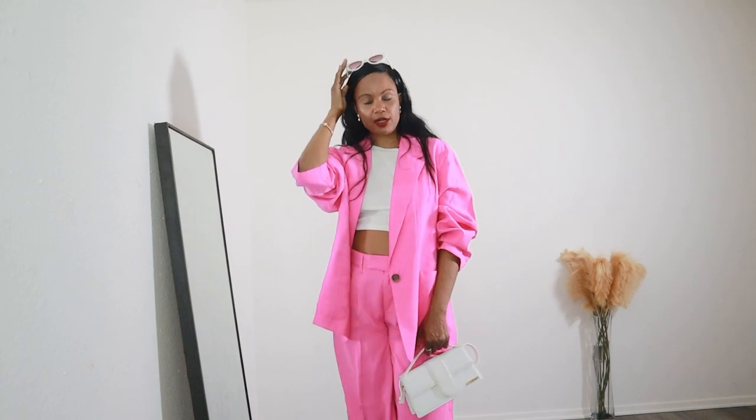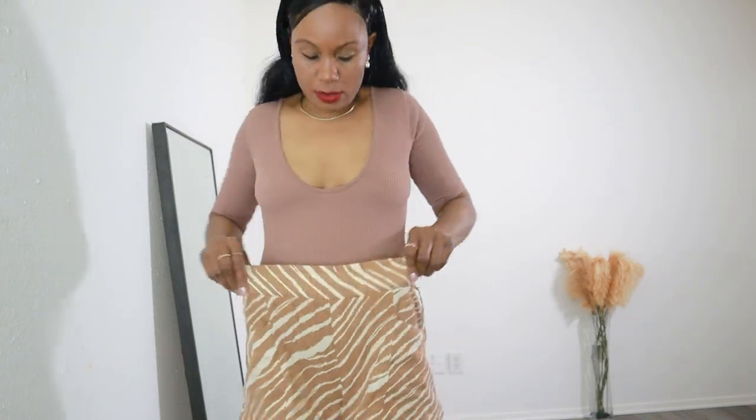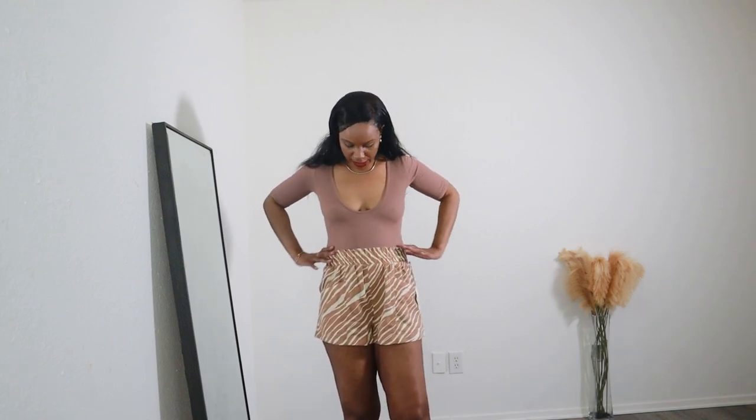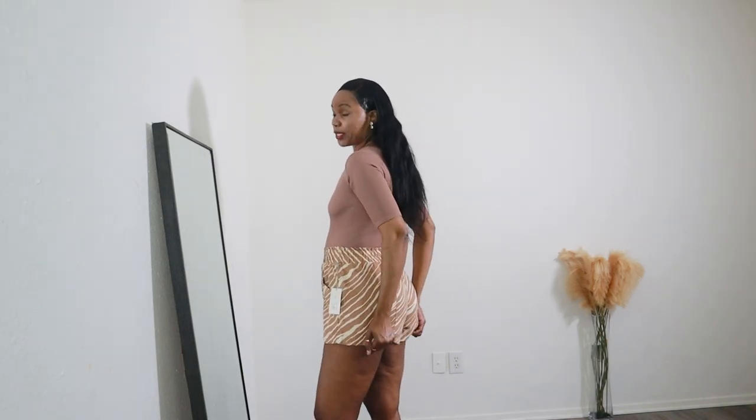The last piece of this Target spring haul is a set as well. Starting with the shorts — they were only $18. They are a blend of linen and rayon with a big elastic waistband and one pocket on each side. I'm wearing size medium. Unlike the first pair of shorts, this one runs small for medium, so I'd suggest sizing up. The print is beautiful — zebra-like. It's giving casual, giving beach. You can wear it over your swimsuit.